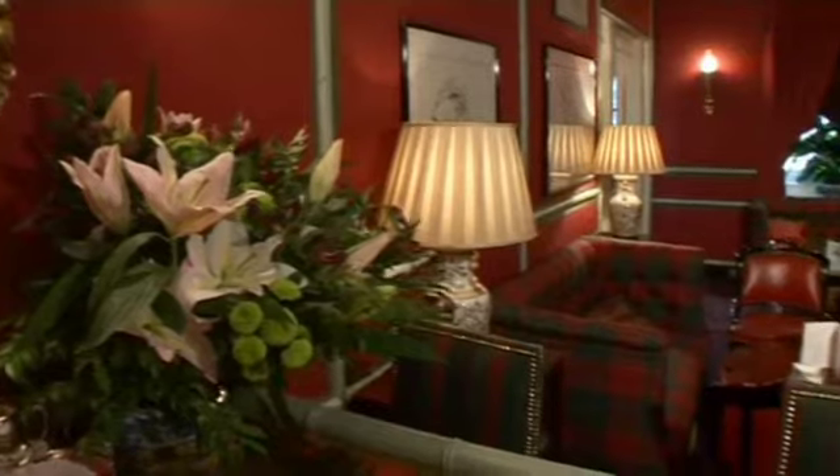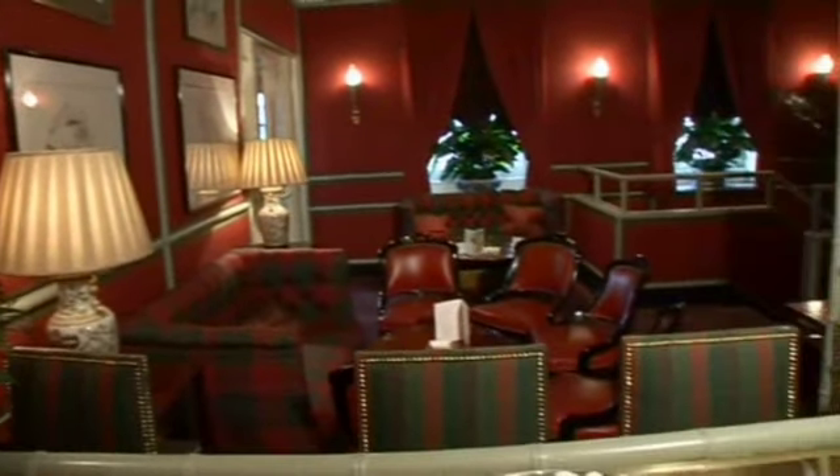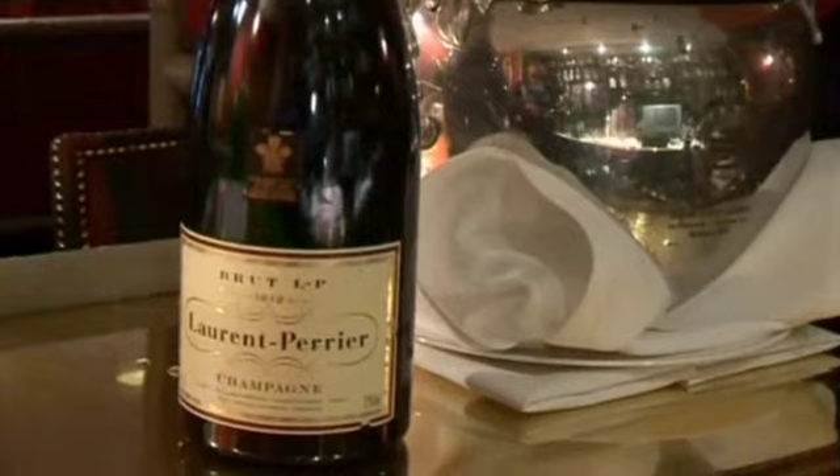Here we are in the bar. It's a lovely, cosy, warm place where Silvana will greet you and you can have a glass of champagne whilst perusing the menu.